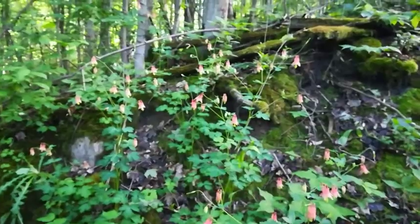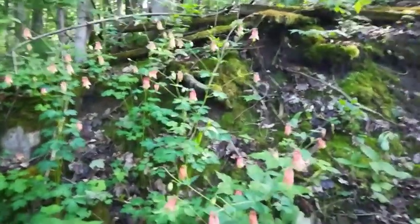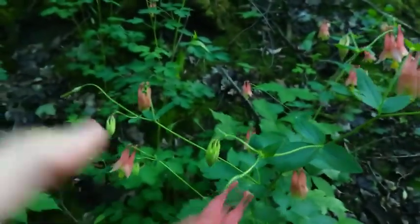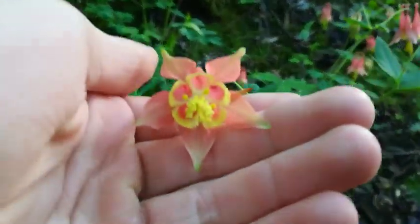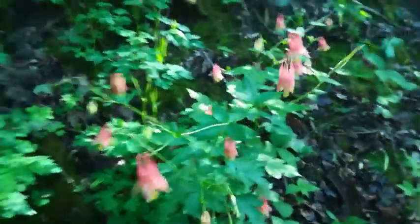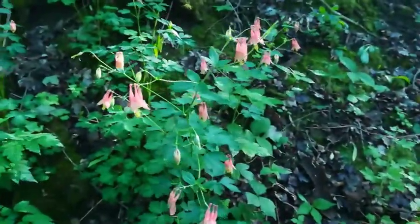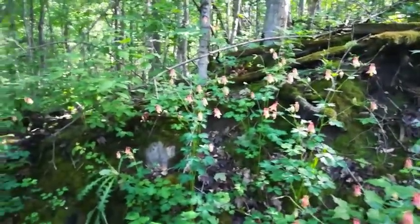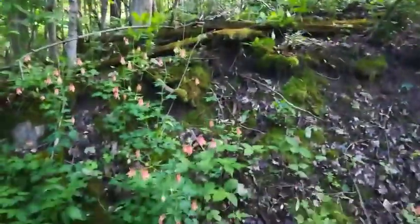They're really unique flowers — great for hummingbirds because they get their beak right up in there. These grow on hillsides in moist areas, just like you see here on an embankment. It's not very sunny, as you can see — it's pretty shaded down here.